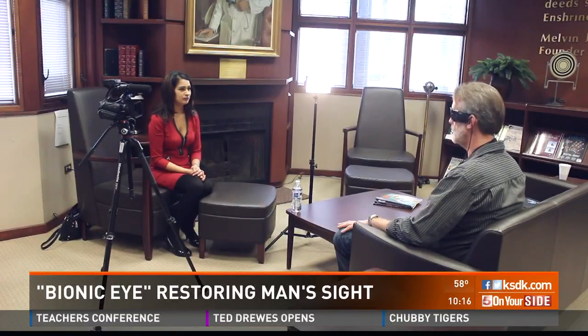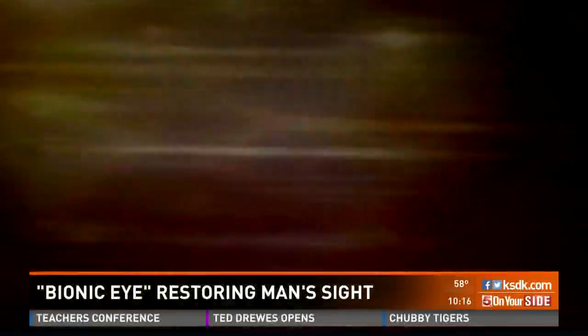I've seen the colors. I've seen people. You want it back. But what do you see right now? I'm seeing you actually, and you're flashing. It's like pulsating light.